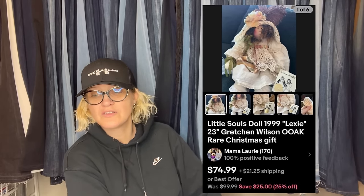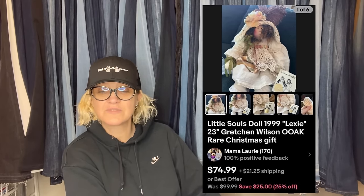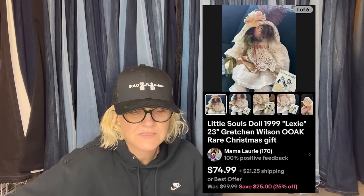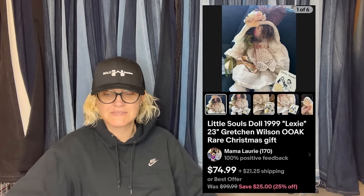Got at a local Desert Industries church thrift store for $2 — bought three of them, all different, unique, one of a kind. This one sold for $74.99. It's a Little Souls doll, $19.99, Lexi, 23 inch, Gretchen Wilson — must be the artist. One of a kind, rare Christmas gift. Artisan made items can definitely sell — sometimes they take a little longer, sometimes they sell really quickly.